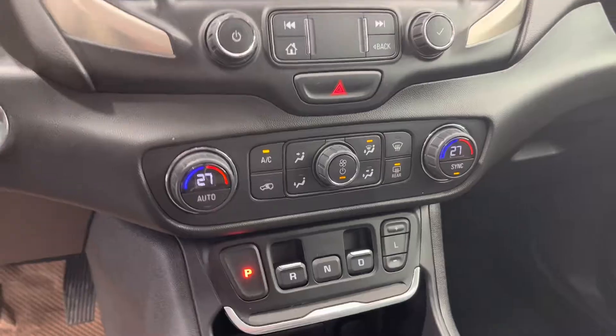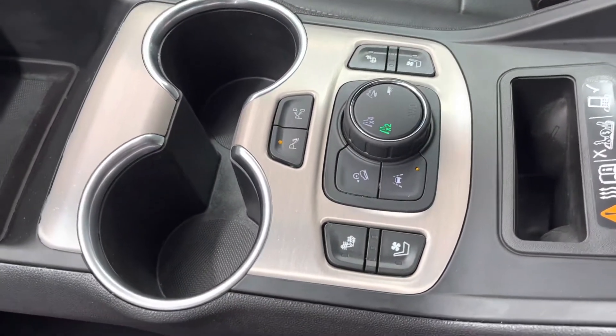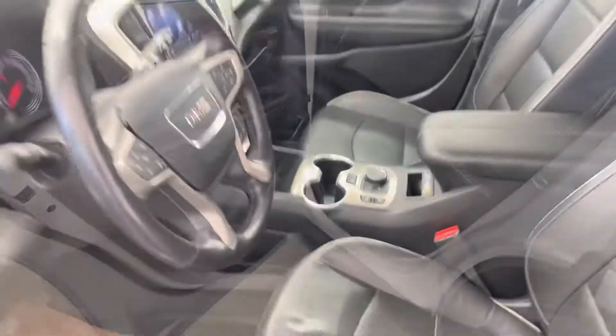Down below there, we have all of our climate control. And then down here, we have the remainder of our power options including our parking sensors, lane change alert, and then also our heated seats and our four-wheel drive all-wheel drive.